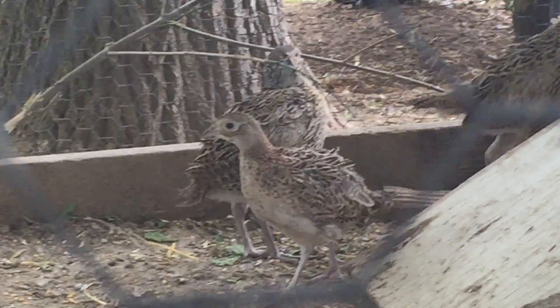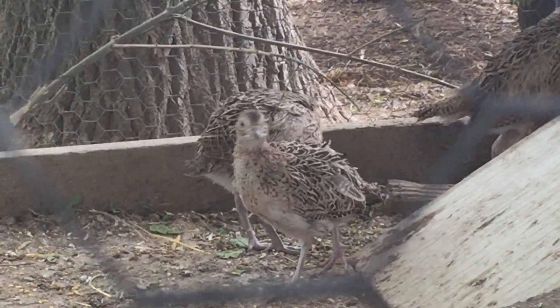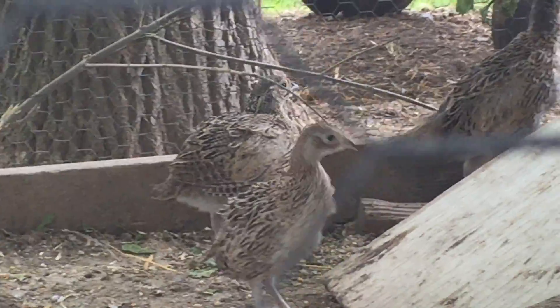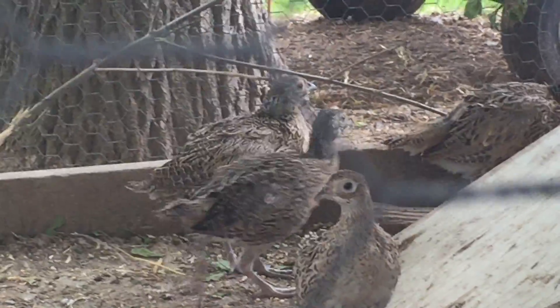They're pretty cool to watch, so I'll sit out here and watch them. We're switching their food over from the game bird starter to the game bird conditioner this week too. So that's the pheasants — growing great, and looks like everybody's getting along pretty good.